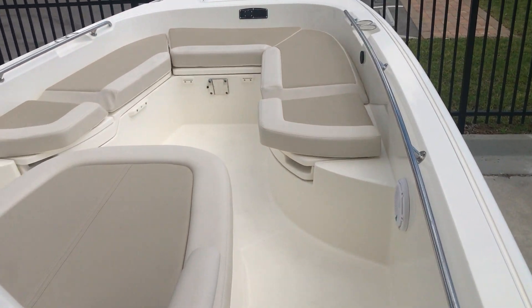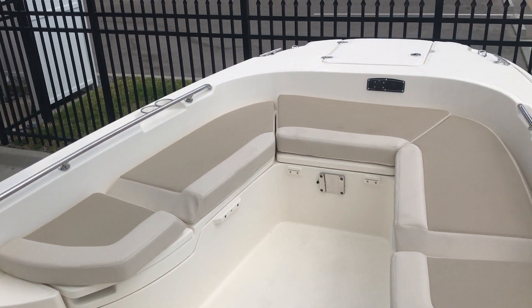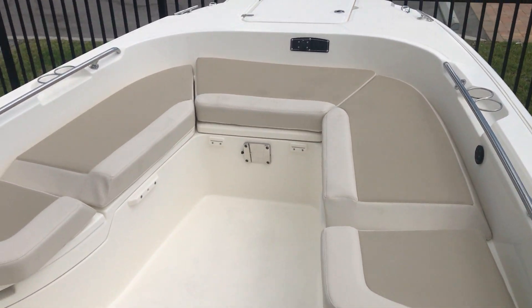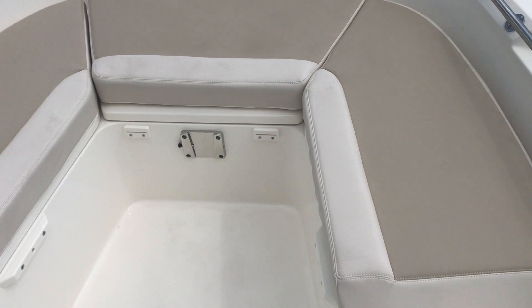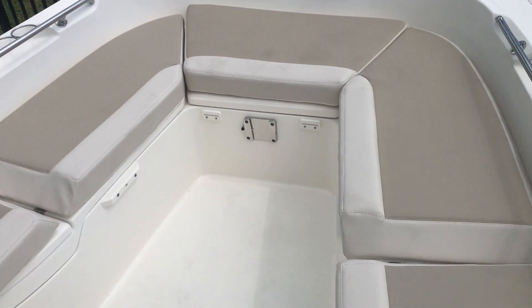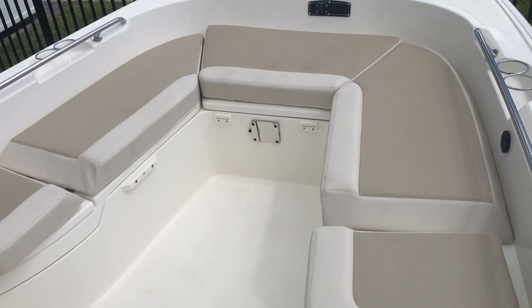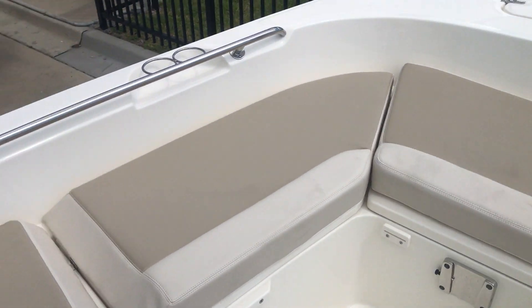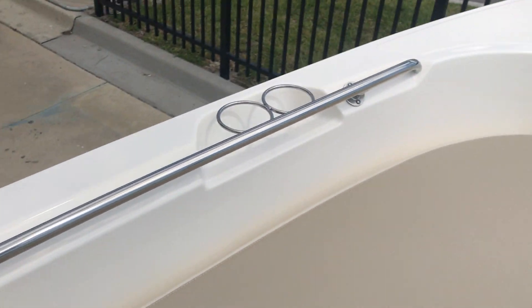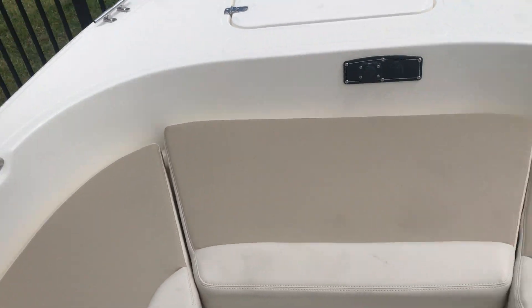Walking to the bow, you've got a ton of room. This is also multi-purpose — there's a filler pad that goes in the middle for more seating, or you can take the cushion off and it becomes a casting platform. That silver bracket is for a table. Pop these backrests up and now you've got two loungers.